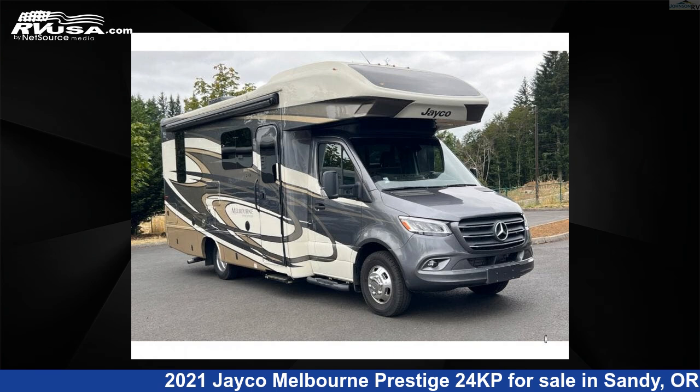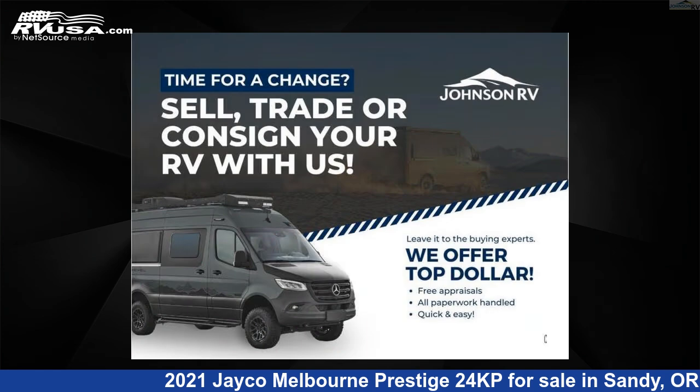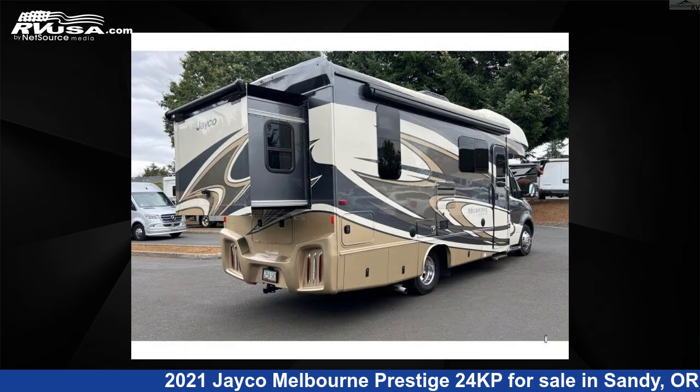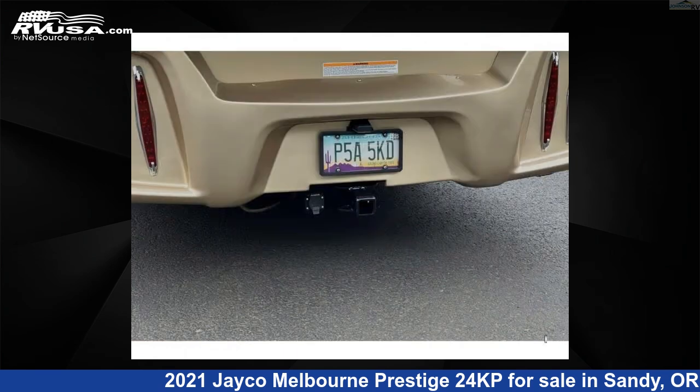This 2021 Jayco Melbourne Prestige 24KP is a Class C RV. It is located in Sandy, Oregon, 97055 and is offered for sale by Johnson RV. Click the link in the video description to visit RVUSA.com and see more photos as well as the current price.